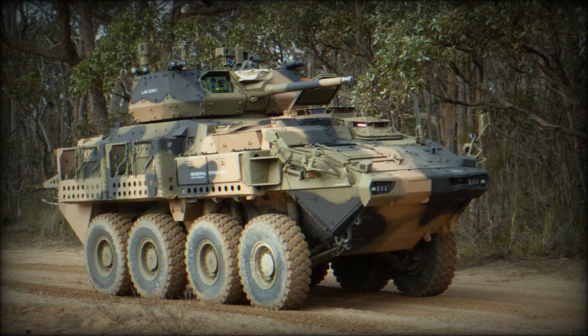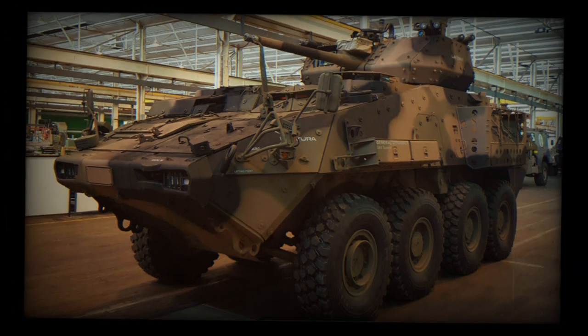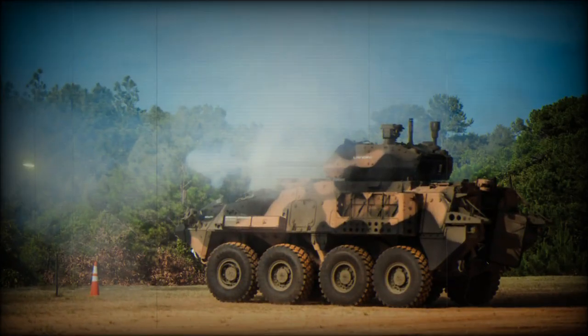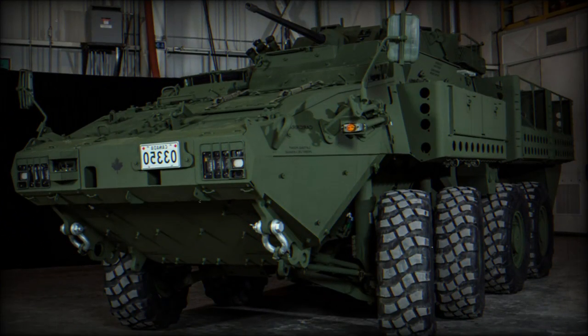The armoured personnel carrier is the baseline vehicle in this family, fitted with a 25mm cannon and used by the Canadian Army. The Command Post Vehicle has a raised roof over the rear compartment and is fitted with a remotely controlled weapon station armed with a 12.7mm heavy machine gun. This version is also used by the Canadian Army.